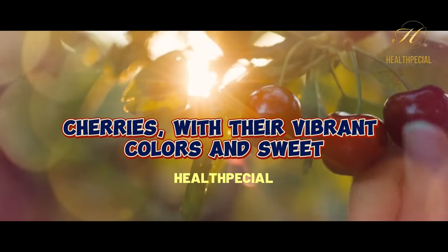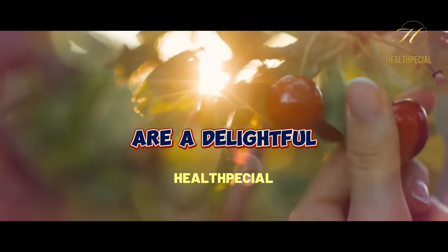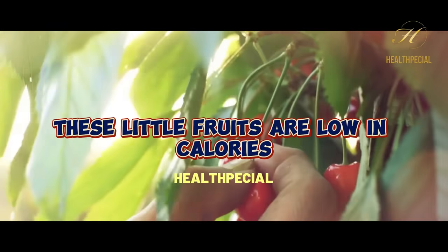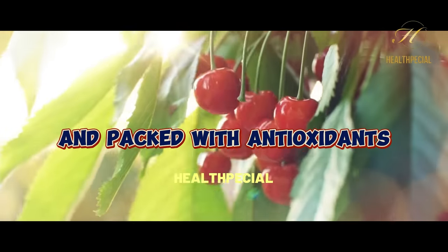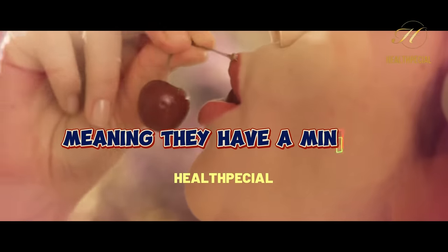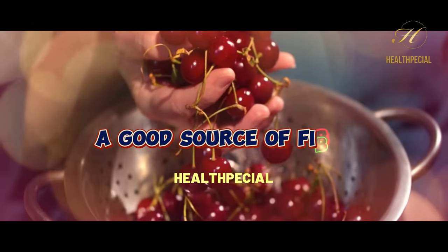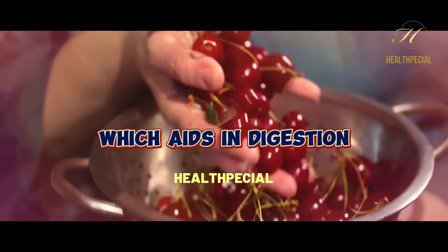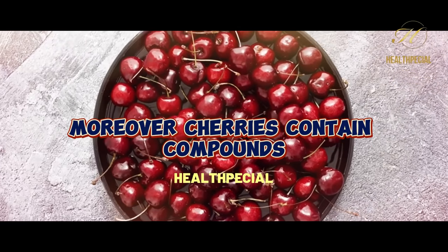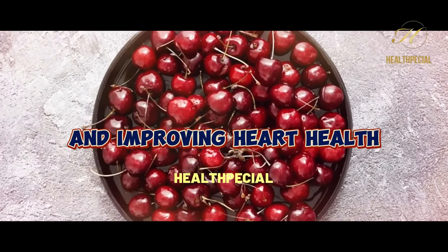5. Cherries. Cherries, with their vibrant colors and sweet-tart flavor, are a delightful and nutritious choice for individuals with diabetes. These little fruits are low in calories and packed with antioxidants, vitamins, and minerals. Cherries have a low glycemic index, meaning they have a minimal impact on blood sugar levels. They are also a good source of fiber, which aids in digestion and helps regulate blood sugar levels. Moreover, cherries contain compounds like anthocyanins, which have been linked to reducing inflammation and improving heart health.